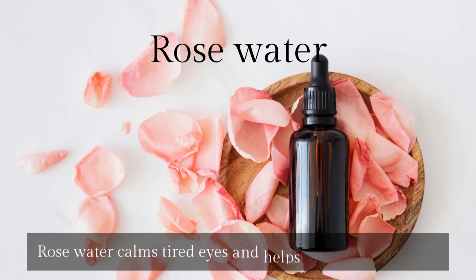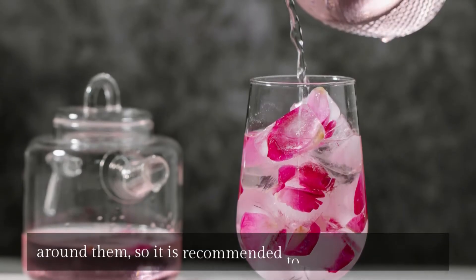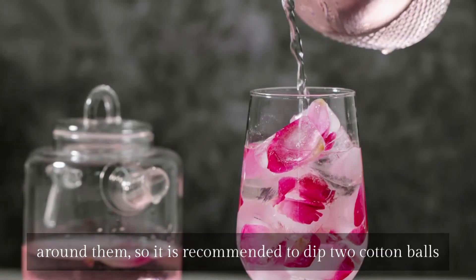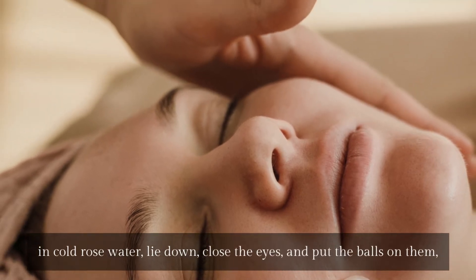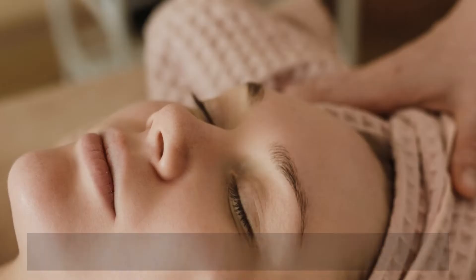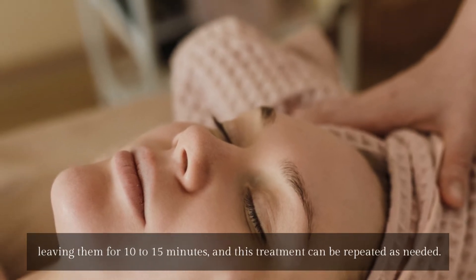Rose water calms tired eyes and helps rejuvenate the skin around them. It is recommended to dip two cotton balls in cold rose water, lie down, close the eyes, and put the balls on them, leaving them for 10 to 15 minutes. This treatment can be repeated as needed.